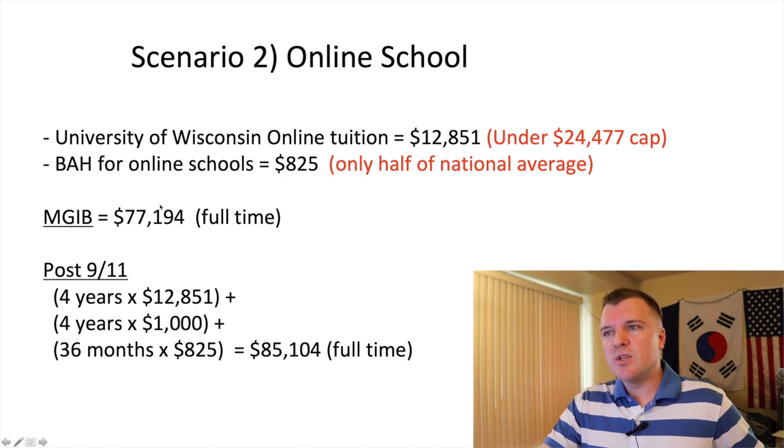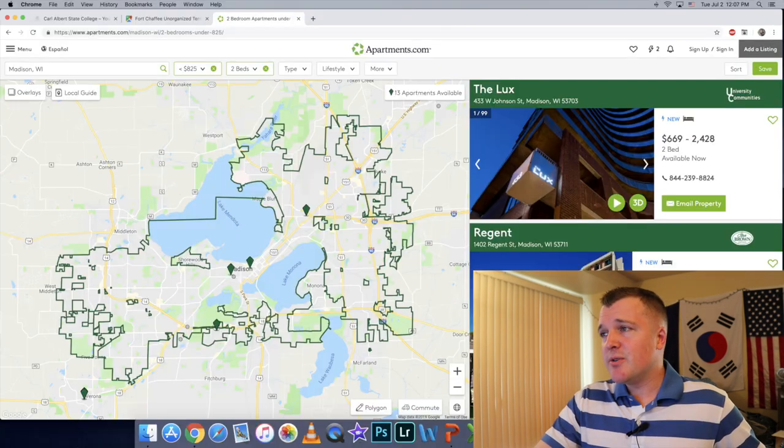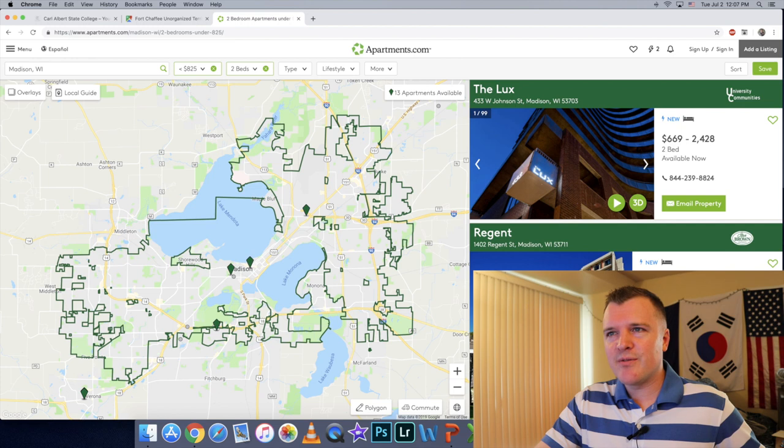That's more than the Montgomery GI Bill, but not by much. I think in the near future they'll amend the law to give people a better BAH rate — maybe three-quarters of the national average or the full national average — because online education is becoming more normalized. But for now it's still a better benefit than Montgomery. You can't really find two-bedroom apartments in Madison for $825 a month, but if you're attending online you shouldn't be living in an expensive area anyway. If you're living with family you can just pocket that money, or live somewhere cheap or get a roommate and save the difference.